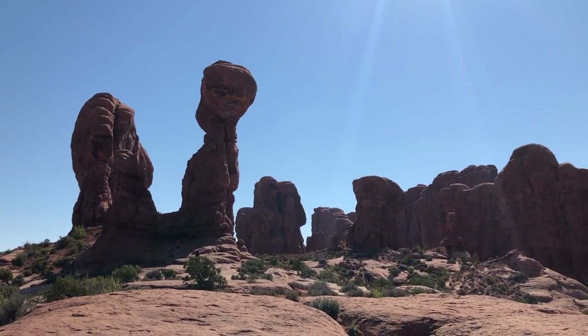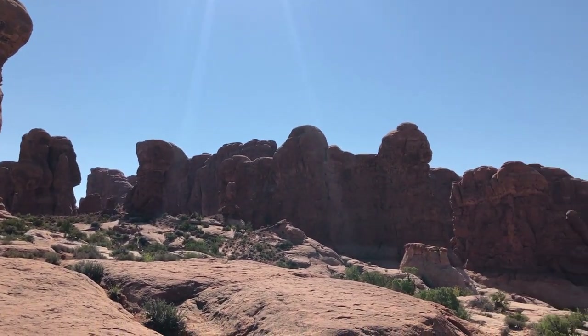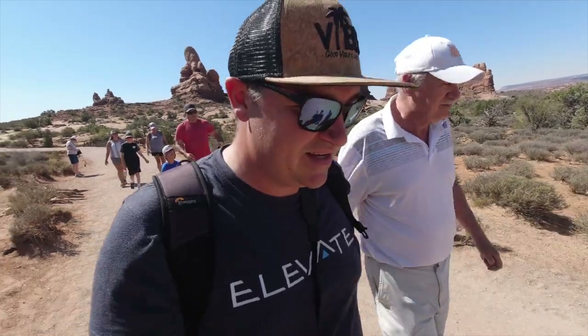We just made it out to Arches National Park. This part of the park they call the Garden of Eden — not quite as lush as I thought the Garden of Eden might look, but it's still pretty beautiful. 'You're doing pretty good for an old man. Most people your age are in walkers, dad.'